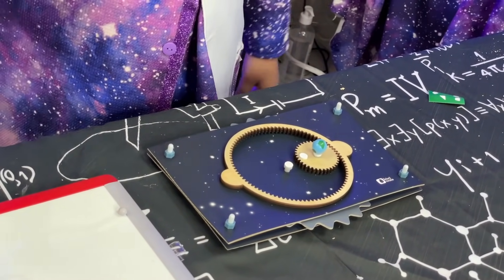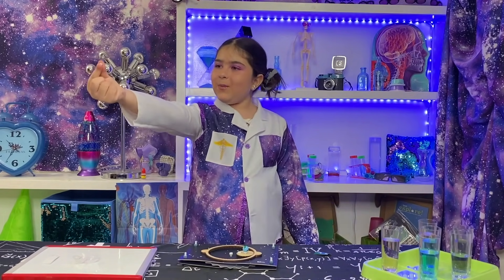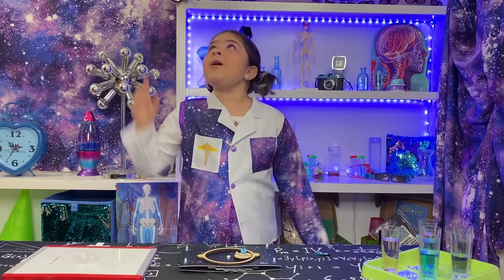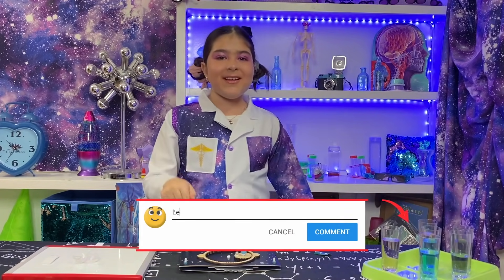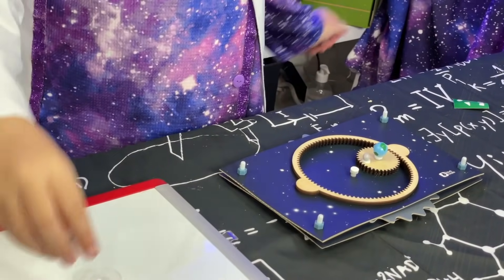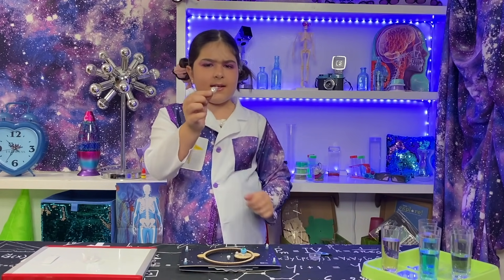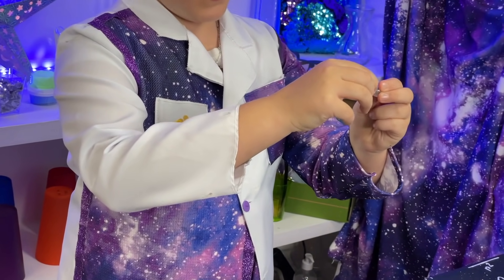Here we go. I'm going to take the little moon. Now, I'm going to put it next to the earth. Do you guys like learning about science? What might you put on your thinking cap so that you can have many ideas? Make sure to leave it in the comments below — I would love to hear your ideas. Now, let's take the sun. There's a little light inside, so let's take the little plastic stick out of the light.